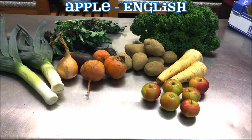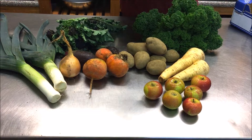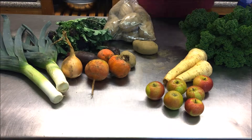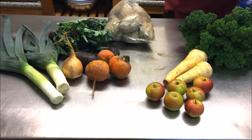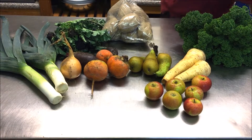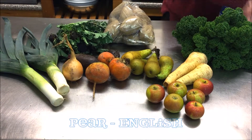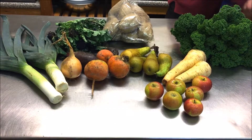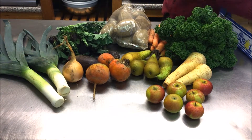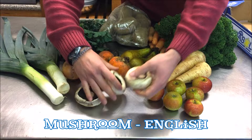The fifteen pound box will have a bag of potatoes instead of the loose ones, some English pears, some Cornish carrots, and some English mushrooms.